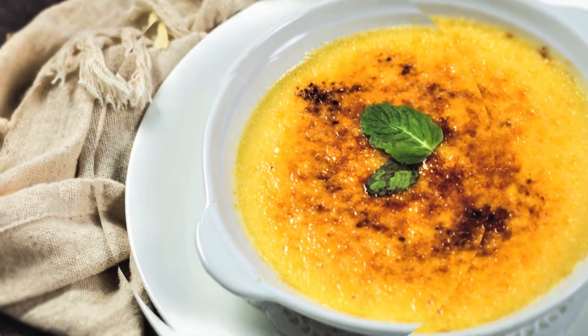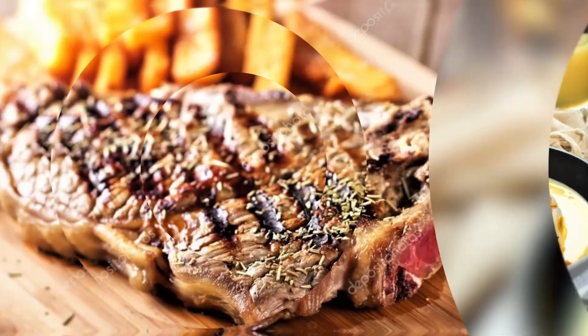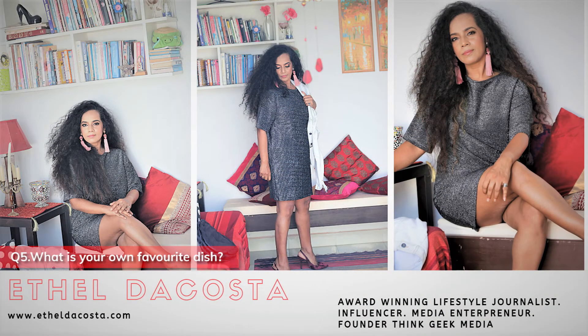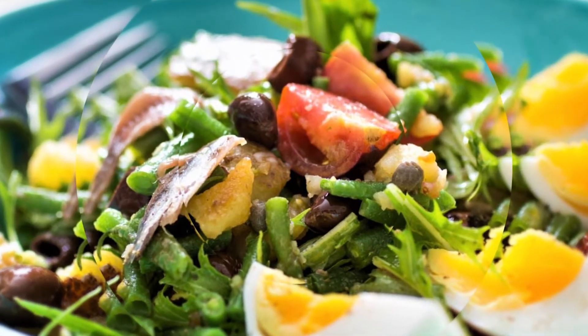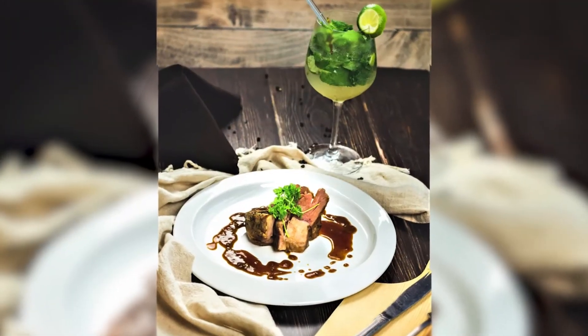My regulars have their specialty dishes that they want me to keep on the menu. But if I have to change a few items, I'll just think: what do I want to eat and what do I love? It's very difficult to choose, because — judging by my size — you already know that I love many, many dishes.